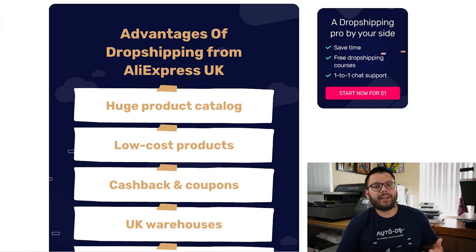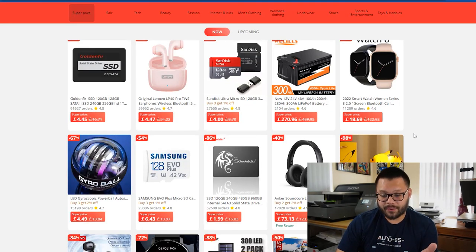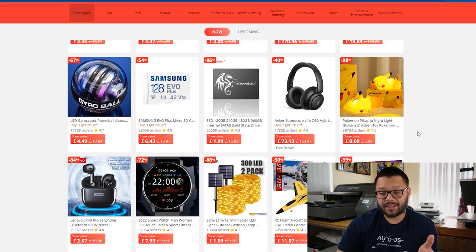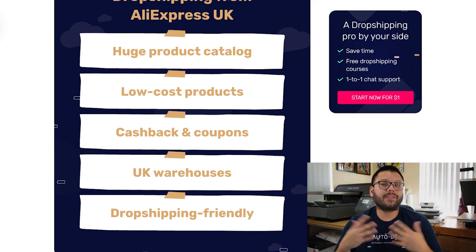There are a lot of benefits to dropshipping in the UK using AliExpress. For one, they have a massive product catalog — over 100 million products to choose from. The items are fairly low-priced, which makes it easier to have competitive pricing. They also have a lot of cash back as well as coupons, and on top of that, they have the super deals page with tons of items at a discounted rate. AliExpress is a very dropshipper-friendly platform with multiple warehouses across the UK, which means local warehouses equal faster shipping and faster shipping means happier customers. They also make it easy to source new products using things like their dropship center.